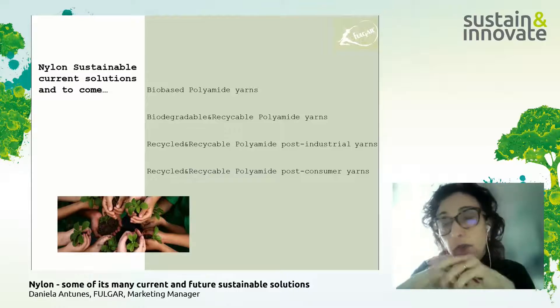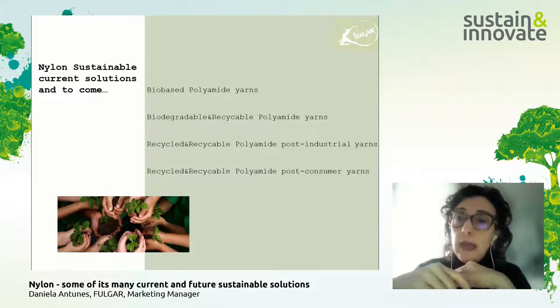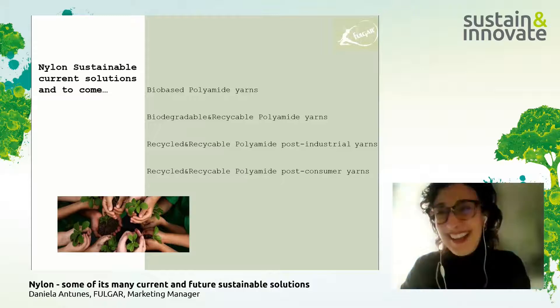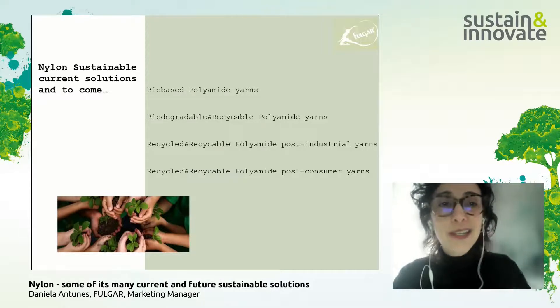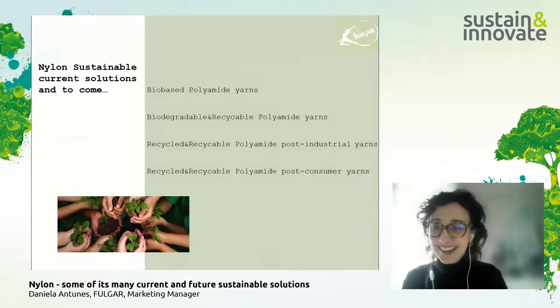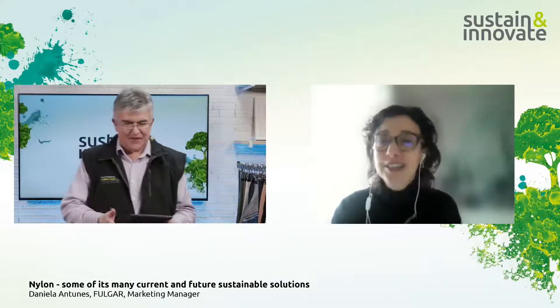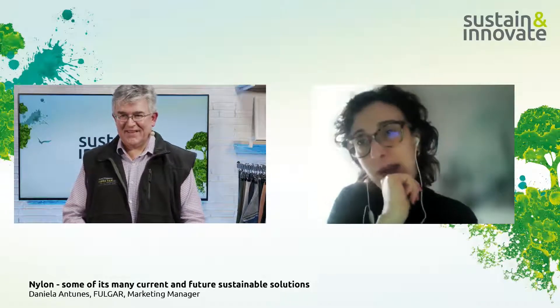This is a very interesting technology. We will have Oeko-Tex certification and are already working on the LCA. We will soon have these news to bring to the market.